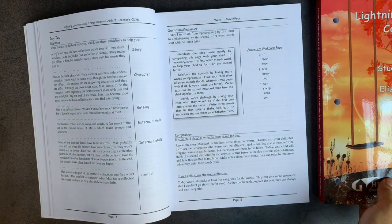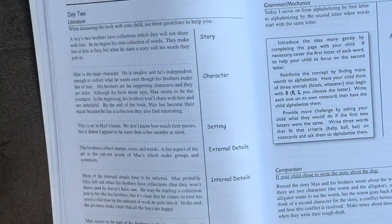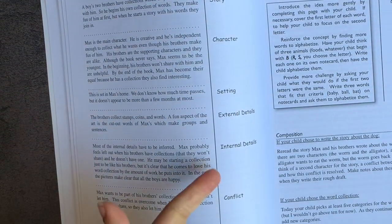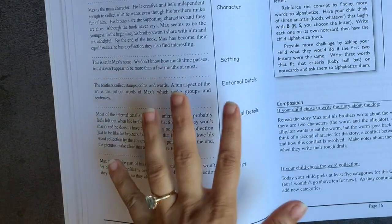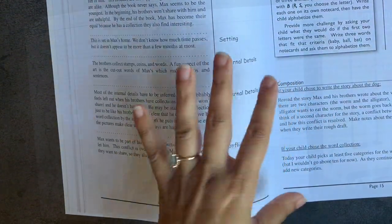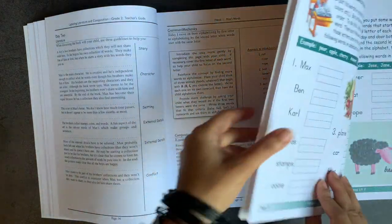On day two, you have a discussion of different story elements: story, character, setting, external details, internal details, and conflict. This is designed to be a guideline for helping you have an oral discussion with your child about the book. Then you have the answers to the workbook page for day two.